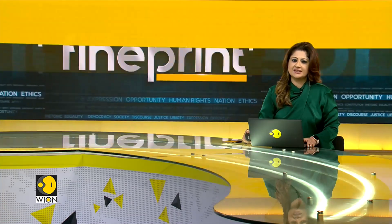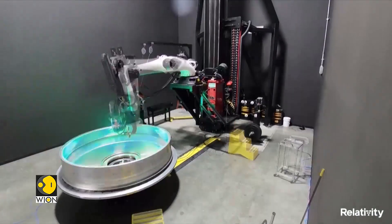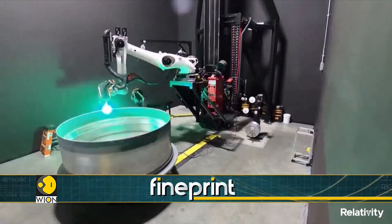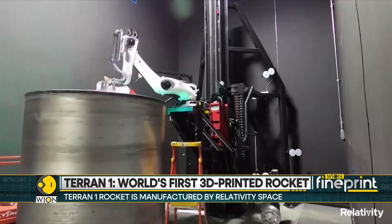3D printing technology is gaining popularity worldwide, and now we have the world's first 3D printed rocket ready for its first ever launch on the 8th of March from Cape Canaveral, Florida. The Terran One rocket is called GLHF, which stands for Good Luck Have Fun. The 3D printed rocket stands 110 feet tall.